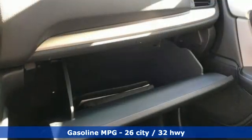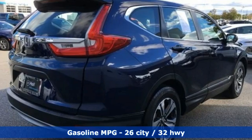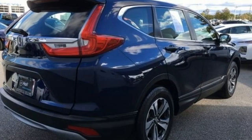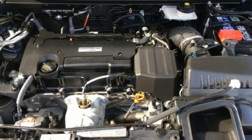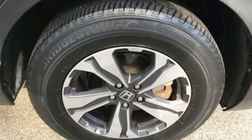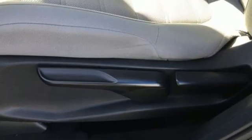And get ready for an impressive combination of features: continuously variable automatic transmission, air conditioning, streaming audio, manual tilting steering column, wireless phone connectivity, external memory control, active grille shutters, USB port, and inline 4-cylinder engine.